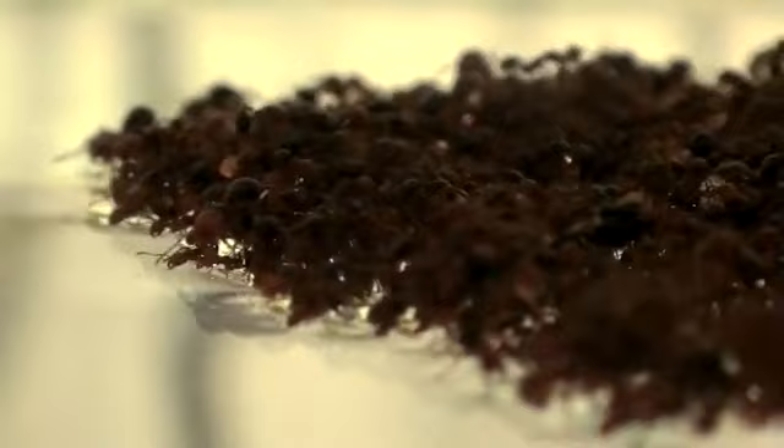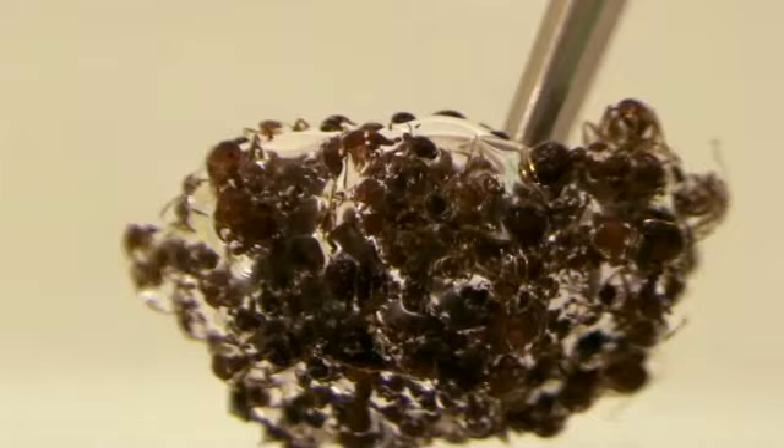He's been studying these mini Houdinis for years, first focusing on the rafts they built to escape flash flooding in Brazilian rainforests. The ants are basically building a waterproof fabric — they link their bodies together so that the spacing is small enough that water can't penetrate. They also carry small bubbles so they can actually breathe through the air in these bubbles.